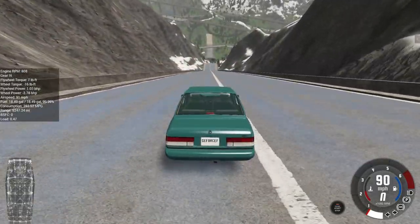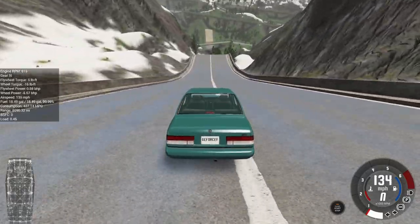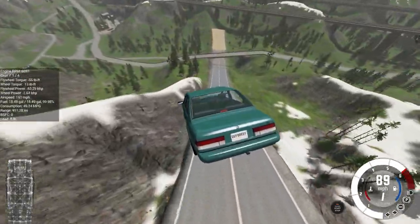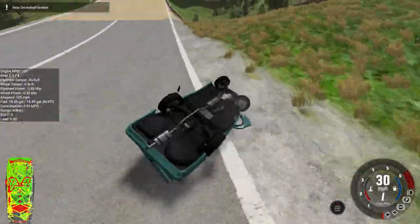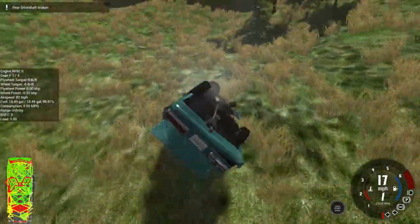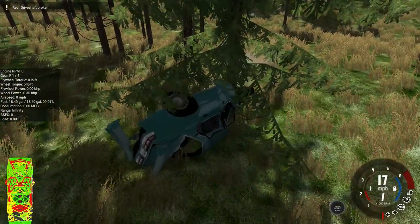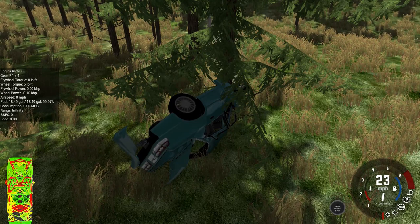We're about to find out as this ETK races down the ramp. Maybe if we can pitch it a little bit further back, we could possibly get it to survive. No! Another rear driveshaft broken, wrapped around a tree. And unfortunately this particular vehicle just doesn't have what it takes to survive.